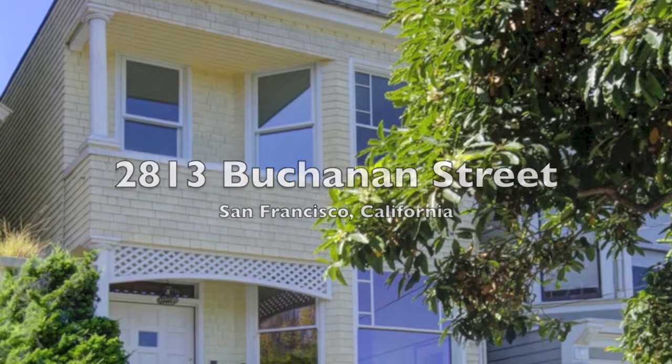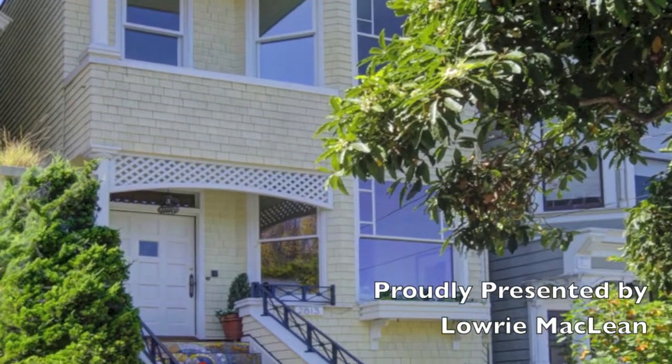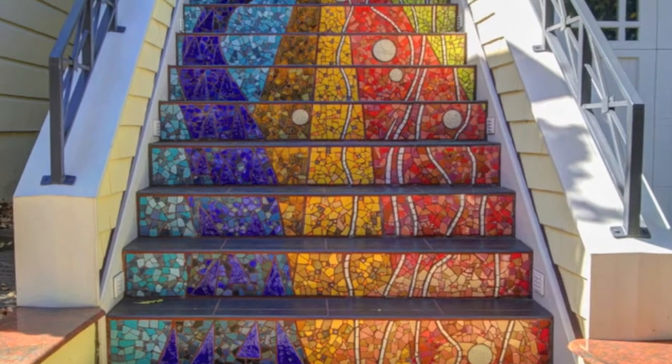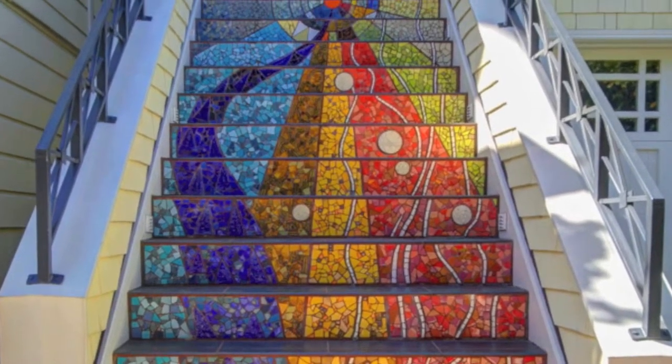2813 Buchanan Street is proudly presented by Lowry McLean with Hill & Company Real Estate. This house wows from the start with a spectacular stairway masterfully turned into art by mosaic and tile artist Colette Crutcher.